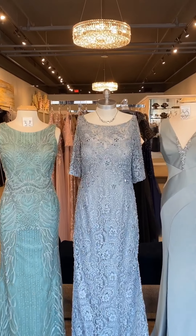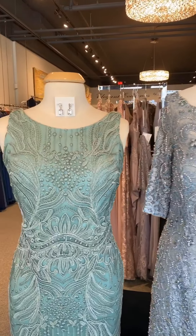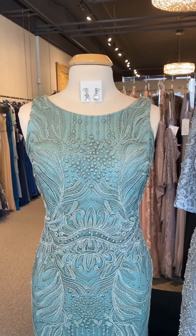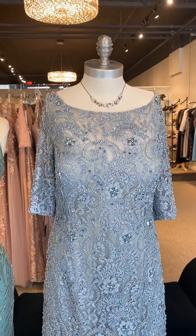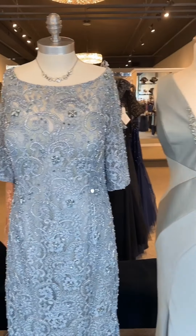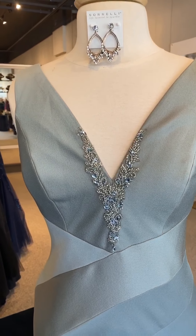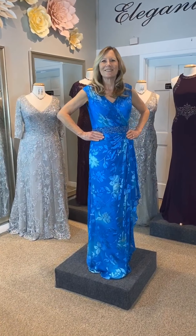Just a quick note before we bring out our next dress: you can purchase gowns off the rack or special order. As you're planning, keep in mind that special order dresses in another size or color can take anywhere from three weeks to five months to come in. We do have quite an amazing inventory of in-stock dresses ranging in sizes from 4 to 24.